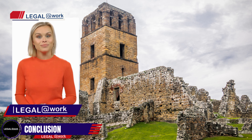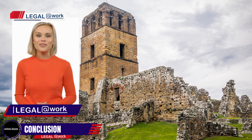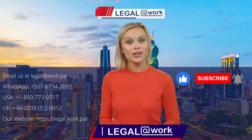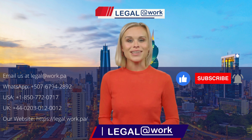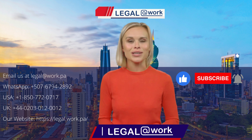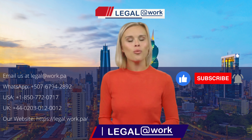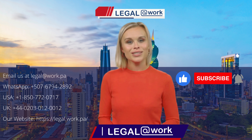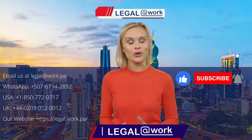And there you have it — the step-by-step process for obtaining a short-stay visa to visit your family members in Panama. At Legal at Work, we're here to make this process smooth and efficient for you. Our team can also assist you with various legal services, including real estate transactions, corporate law, and more.